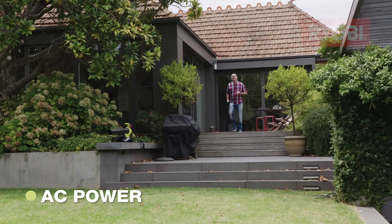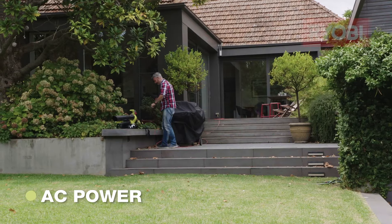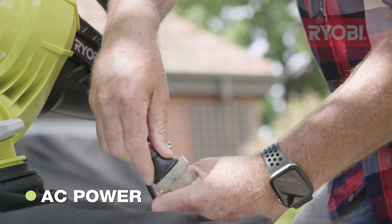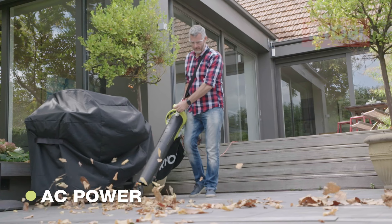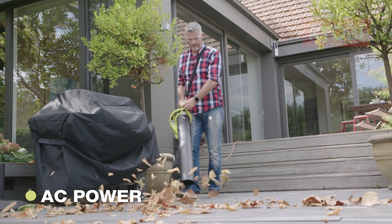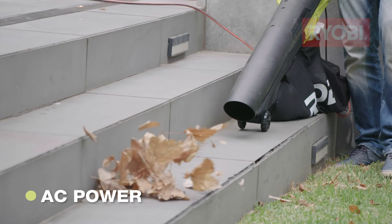If you're within 25 meters of a power point, an AC model might be more within your liking. AC blowers will pack a heap of power — they can deliver air velocity up to 375 kilometers per hour, so leaves and lawn clippings won't stand a chance. You'll run out of puff before these guys do.